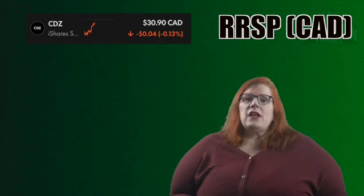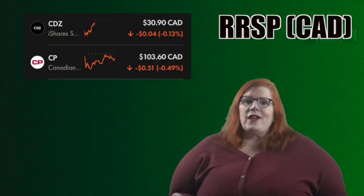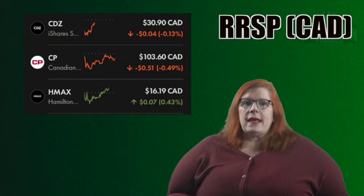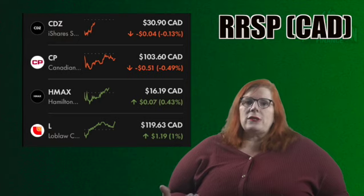Let's shift over to my Canadian RRSP. We start off with the iShares S&P TSX Dividend Aristocrats ETF with a ticker of CDZ. I currently hold 15 shares for a stake of 0.57%. Up next we have CP Rail with a ticker of CP. I own 11 shares for a 1.41% stake. I do love railroads and this is a position I would love to increase in the future. Next we have the Hamilton Canadian Financials Yield Maximizer ETF with a ticker of HMAX. I currently hold 15 shares for a 0.30% stake — this is a new holding. That takes us to Loblaws with a ticker of L. I hold four shares for a 0.59% stake. Once again this is another great total return company.